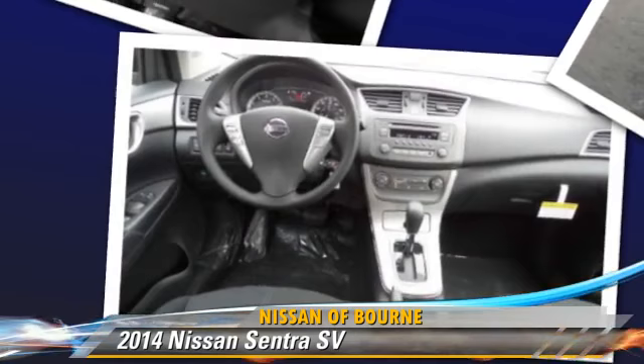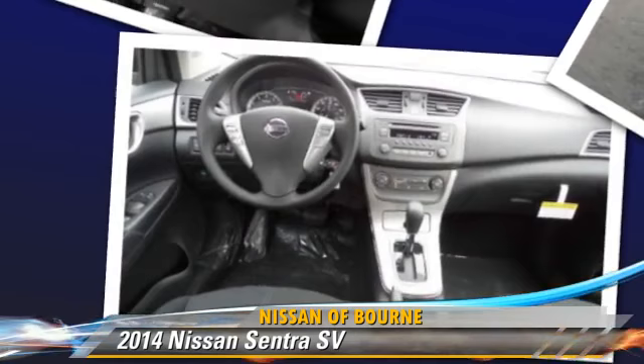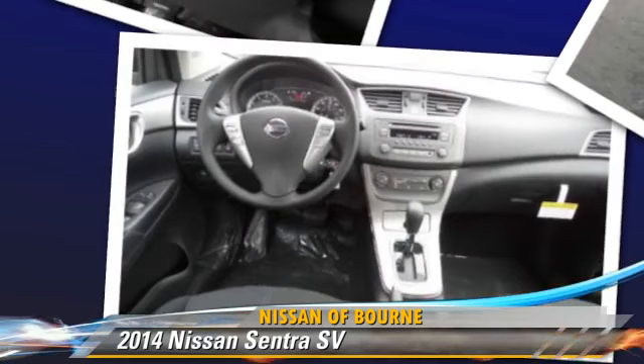The 2014 Nissan Sentra, powered by a 1.8-liter four-cylinder engine with a continuously variable transmission. This vehicle is well-equipped, featuring keyless entry, air conditioning, and tilt wheel.